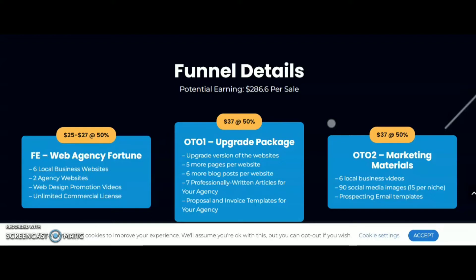OTO 1 is an upgrade package. You are going to get an upgrade version of the websites, five more pages per website, six more blog posts per website, seven professionally written articles for your agency, and proposals and invoice templates for your agency.